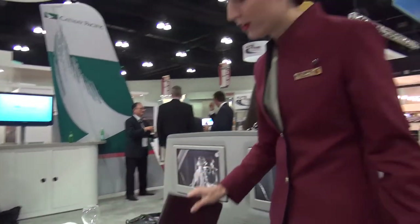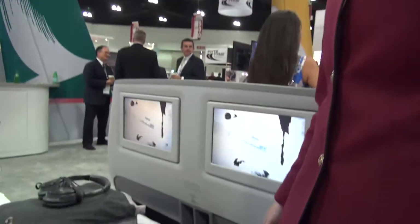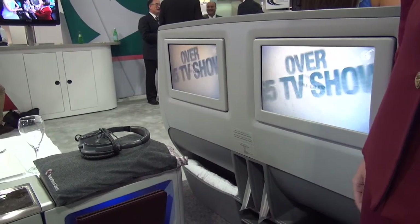On our long-haul flights, we do provide a kit which comes in different sizes. We have a noise cancellation headset. On the ultra-long-haul flights, we do have a mattress which we put on the seat for extra comfort.